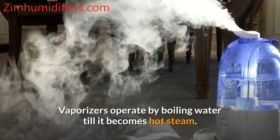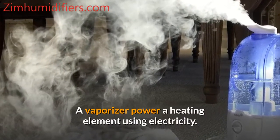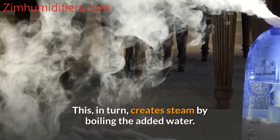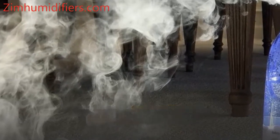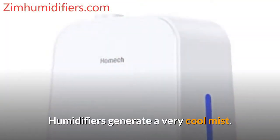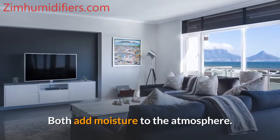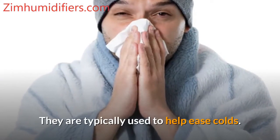Vaporizers operate by boiling water until it becomes hot steam. A vaporizer powers a heating element using electricity, which creates steam by boiling the added water. But the steam first gets cool before leaving the vaporizer, entering the air, and reaching the user. Humidifiers, by contrast, generate a cool mist. Both add moisture to the atmosphere and are typically used to help ease colds.